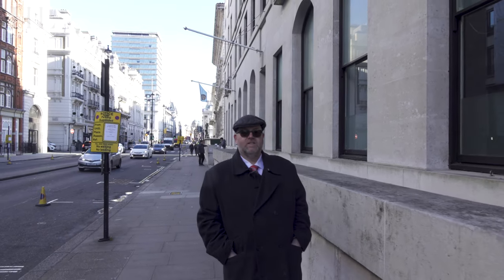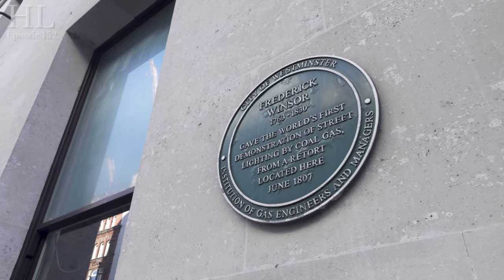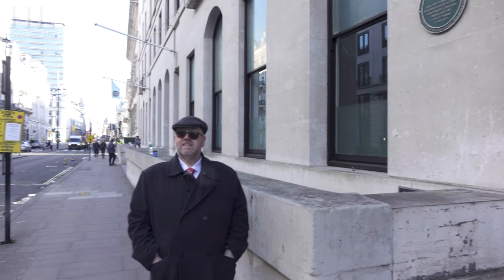We do know there was a road here, or at least a trackway here in Saxon times, so it's a rather old thoroughfare that was turned into a gaming area. Pall Mall was also the first street in the world to be artificially lit for its entire length. There's a green plaque here that tells you that, and it was Frederick Windsor who came up with the idea in 1807. There's been gas lamps and lamps down here ever since.